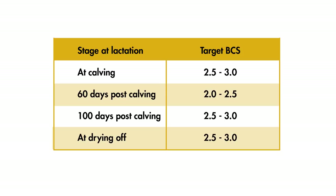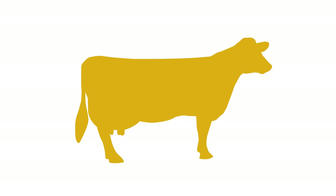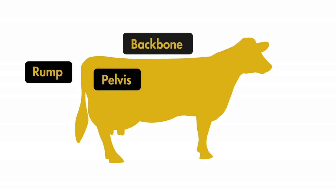Discuss with your vet and/or nutritionist how to best manage cows that are too fat. Remember, it's the change in score that is the most important and not the absolute value. Now let's look at the body parts of the cow that are evaluated during BCS. Cows should be scored by looking at the pelvis, rump, and backbone areas.